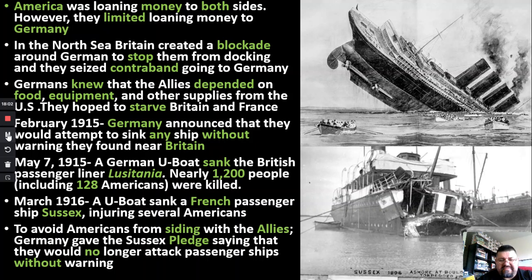America and Britain for years said there was no ammunition — it was just a passenger ship and the Germans just wanted to sink the boat. But we find out in the 1980s that the Germans were right. There were bullets, gunpowder, and ammunition in the Lusitania. That's why it exploded the way it did and sank so quickly — when the torpedo hit, it set off the rest of the ammunition in the bottom of the ship.